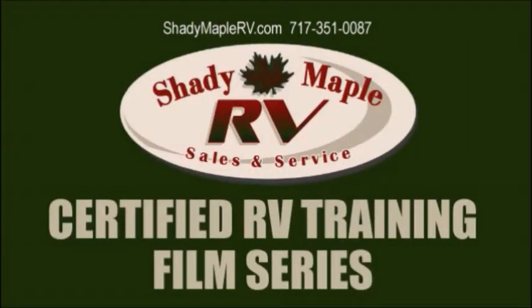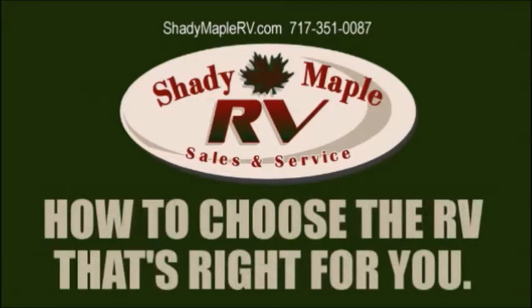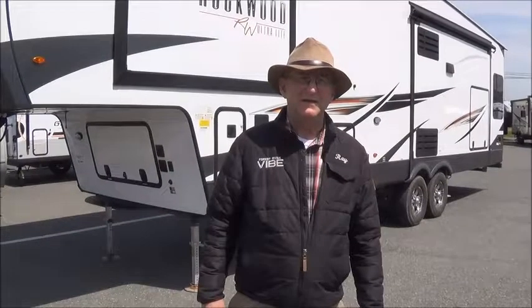Shady Maple RV presents the video series 'How to Choose the RV That's Right for You.' Hi, Ray Diamond here at Shady Maple RV — this is our continuing series on how to pick the right RV for you. This segment will be about fifth wheels.